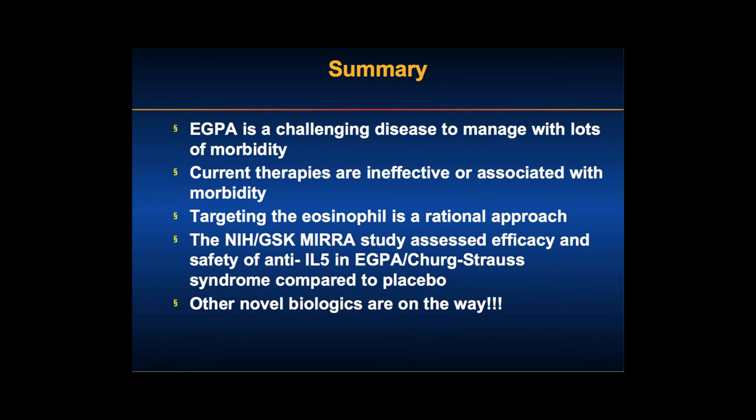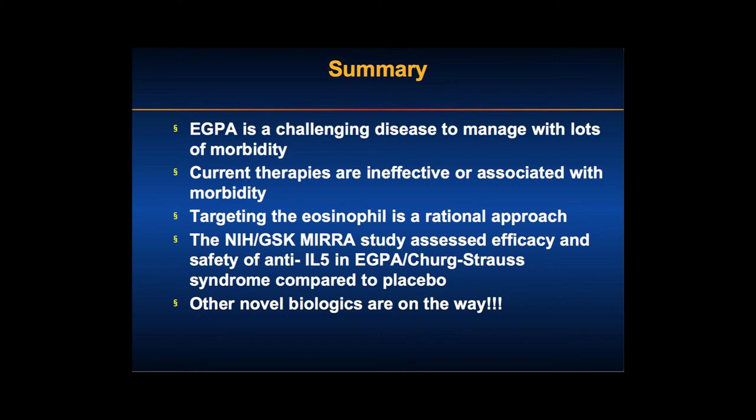We're also looking at two other anti-IL-5 agents — reslizumab and benralizumab — with contracts just signed for open-label studies. To summarize: eGPA is a challenging disease with lots of morbidity. Current therapies are generally ineffective at causing complete remission or preventing relapses, and steroids and cyclophosphamide are associated with significant side effects. Targeting the eosinophil is a rational approach, and novel biologics including dupilumab may also have a role. The mechanistic studies will shed light on underlying pathophysiology and treatment, and this work demonstrates the value of NIH-industry collaboration.